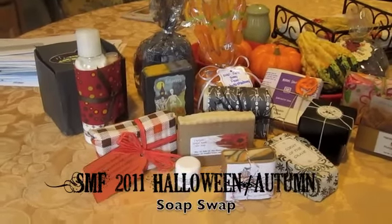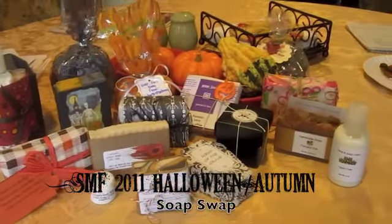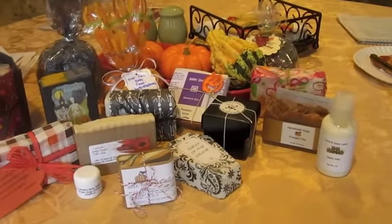Hi everybody, Salty Dog here. So here is my awesome soap swap haul.